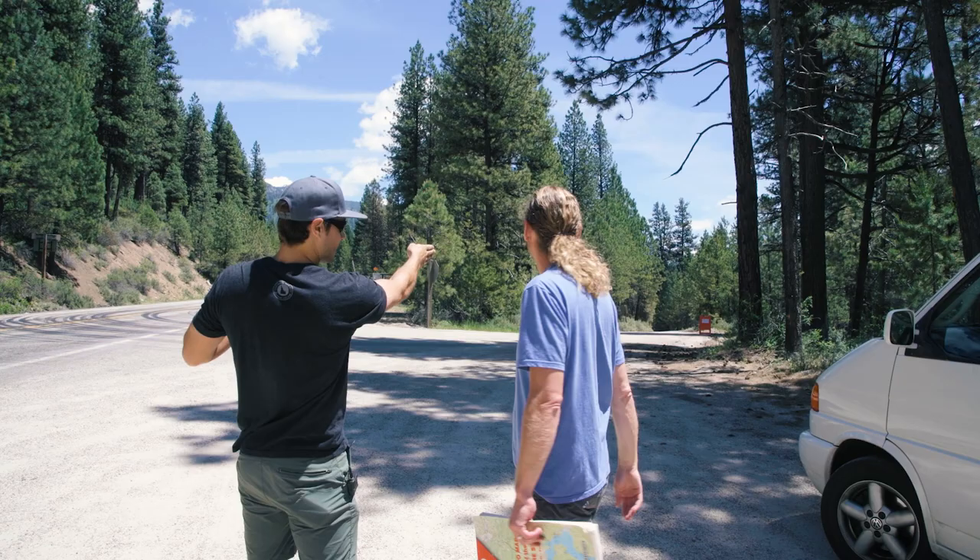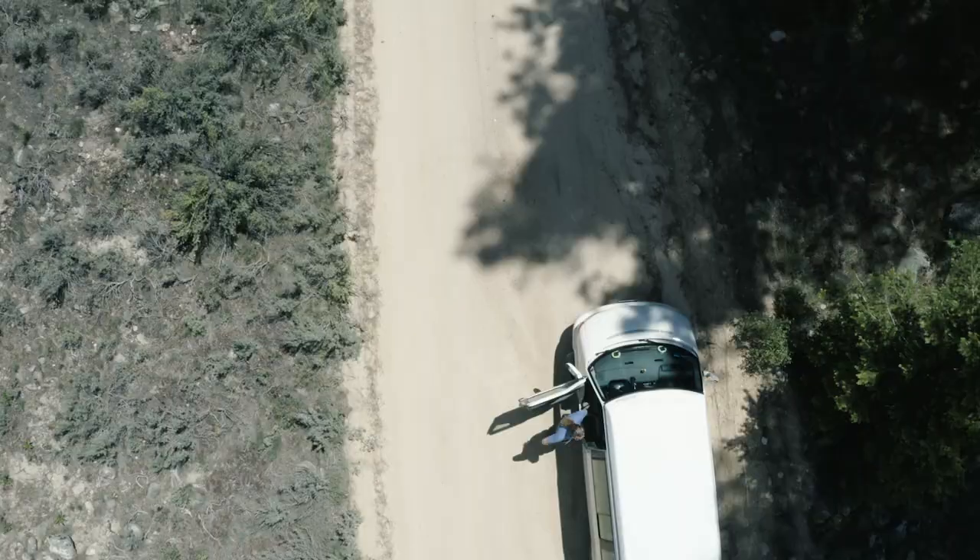So we're heading six miles down this way. It's a dirt road but it's a nice one — any two-wheel drive car can make it. Let's go find this place.